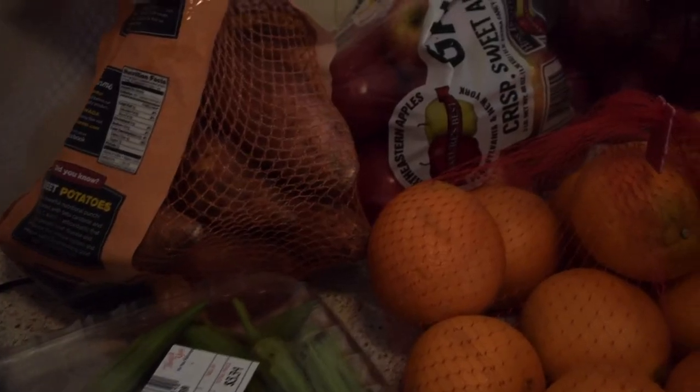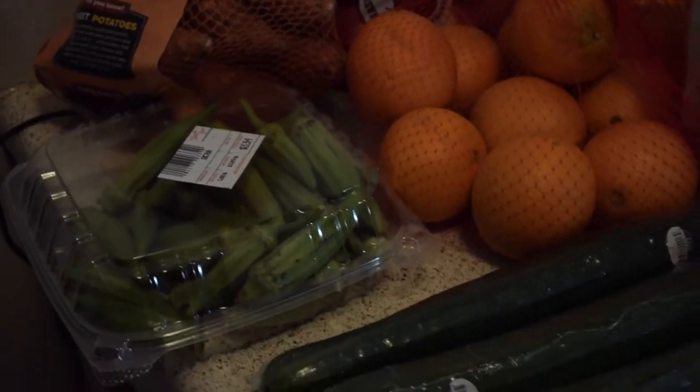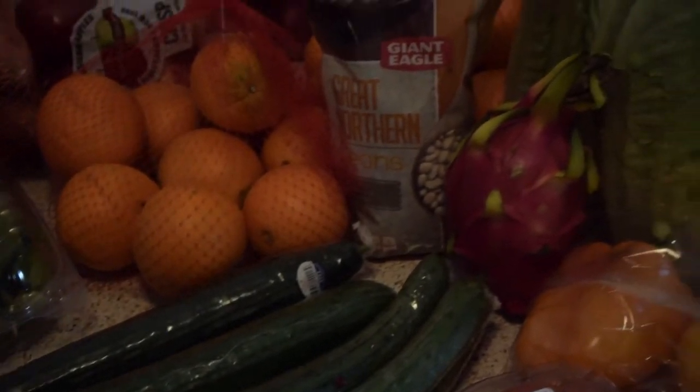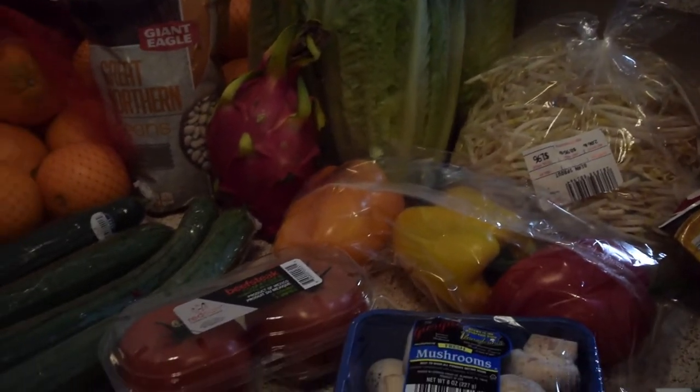Hey guys, welcome back to Nerds and Nutrition, and welcome to this channel if you're new. My name is Leslie, and today I want to welcome you guys to a grocery haul. It has been a very long time since I did my last grocery haul, and a few things have changed — namely, a gorilla has moved in with me, hence all the bananas. So let's get into it.